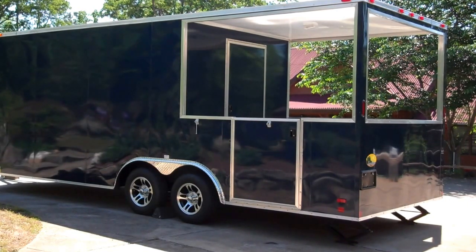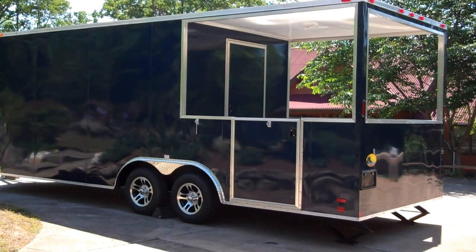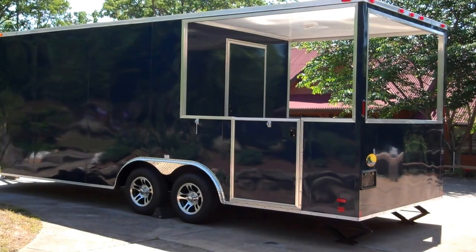It's indigo blue in color. This trailer here does not have electricity, no plumbing, no cooking equipment, no smoker, no AC. We sell them like this to customers that prefer to try to save a little money and build them out themselves. Or you can have me finish them out — I do fully load these trailers.